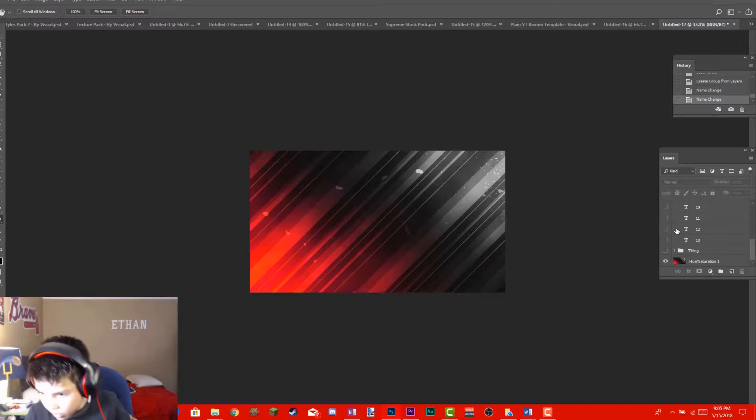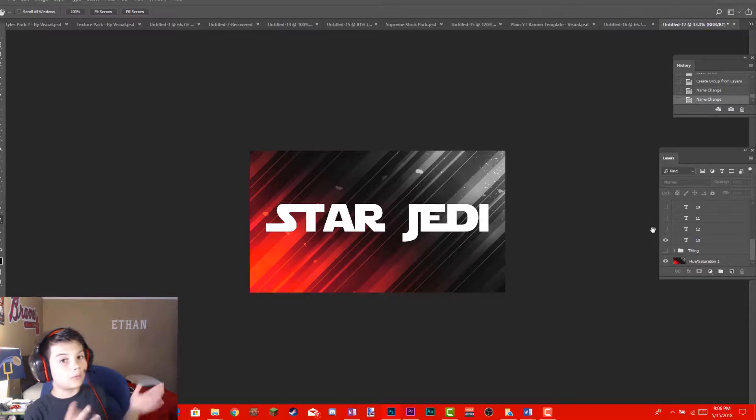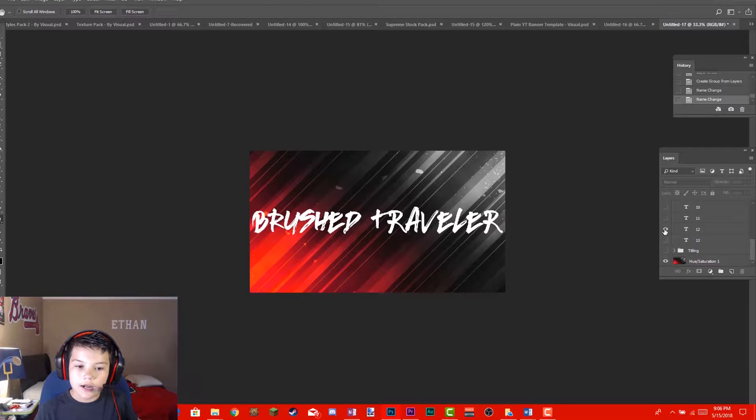My first font at place 13 is Star Jedi. This is a perfect bold font — you guys probably saw the video of the world record DB50 match on my channel, make sure you check that out. I used this font for it, and who doesn't like Star Wars? That's why I chose the Star Jedi font.